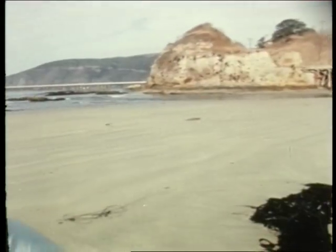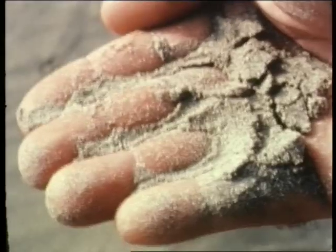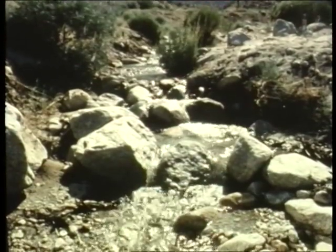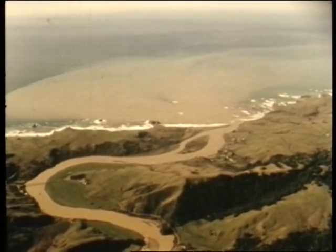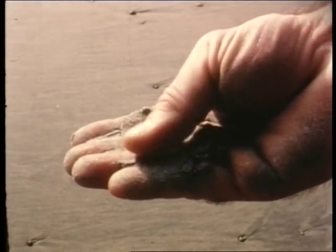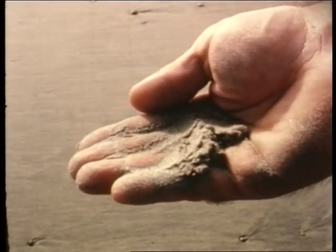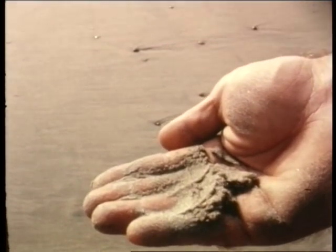Soon the rock debris is washed into a stream and is on its way to the ocean. By the time the rock debris has reached the coast, it has been refined and sorted out. The bigger, heavier chunks of rock have been left upstream. The smallest particles have been washed out to sea. What is left are hard, durable grains of quartz and feldspar, the typical raw materials of a sand beach.